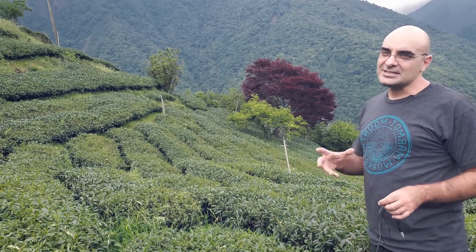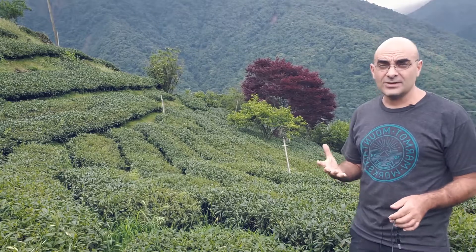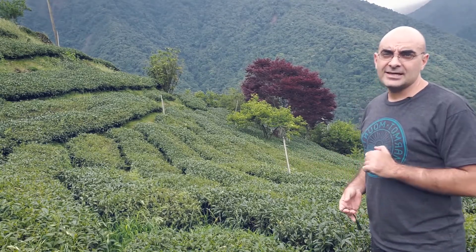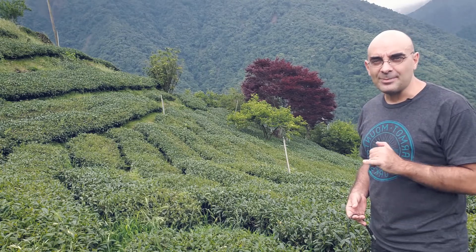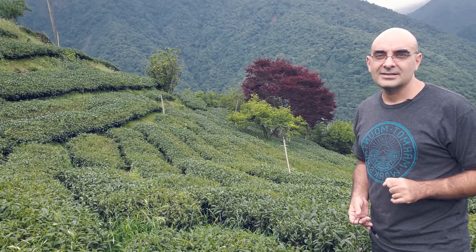Hey, this is Matt with Mountain Stream Teas. This is just a quick little update on our paramount partner farm. We're here sampling the springtime teas, found a couple winners, and let's take a look at what happened to the recovery of these tea plants after the frost event this April.